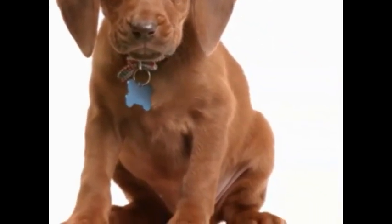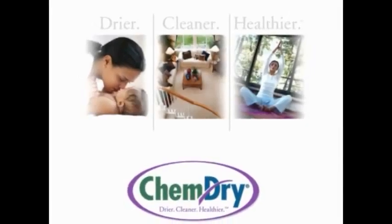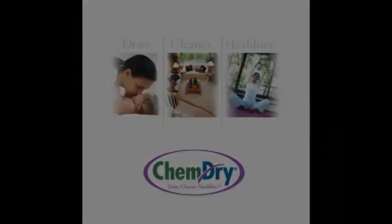He can even invite a friend or the whole neighborhood over, and you can rest assured knowing that ChemDry's The Natural and ChemDry's PERT are safe for your kids and pets. Your days of masking the pet urine odor left behind by your pet are over.